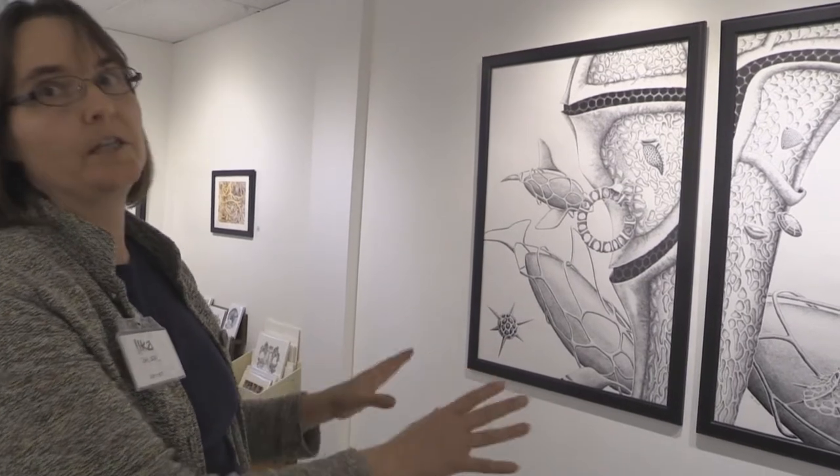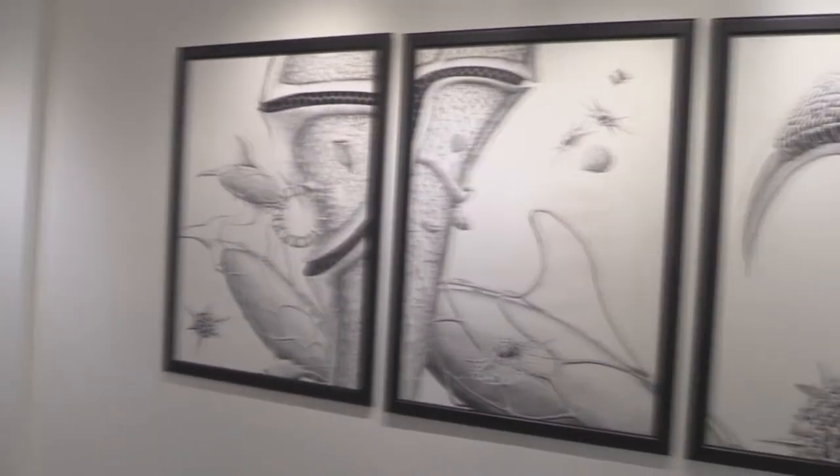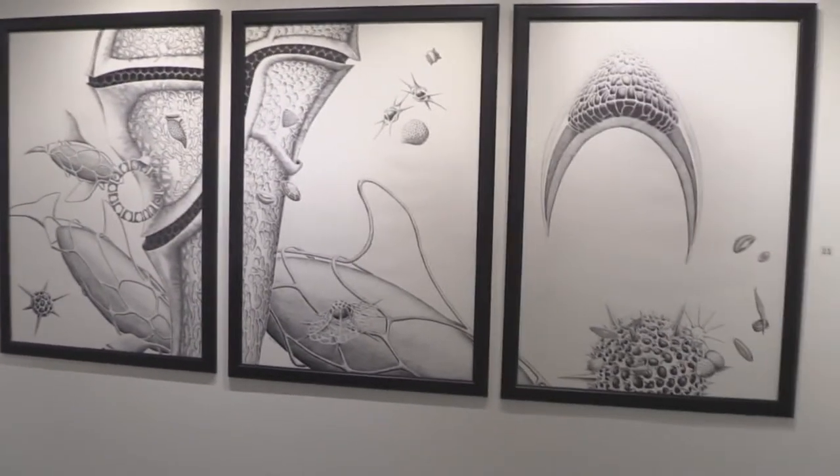So this piece is actually called Orca Dreams.